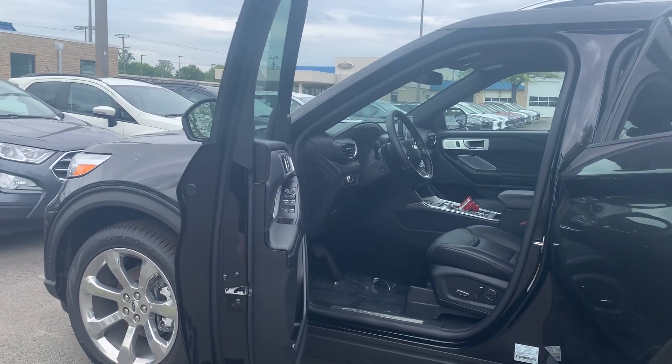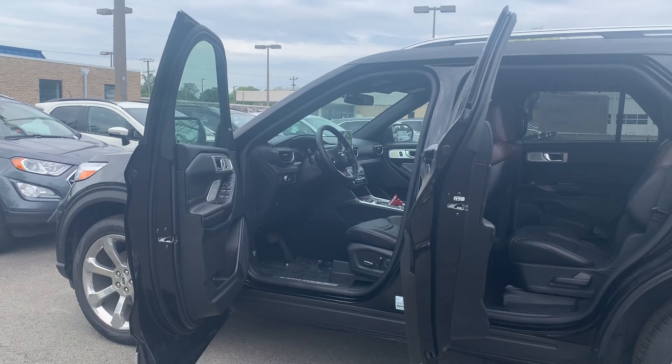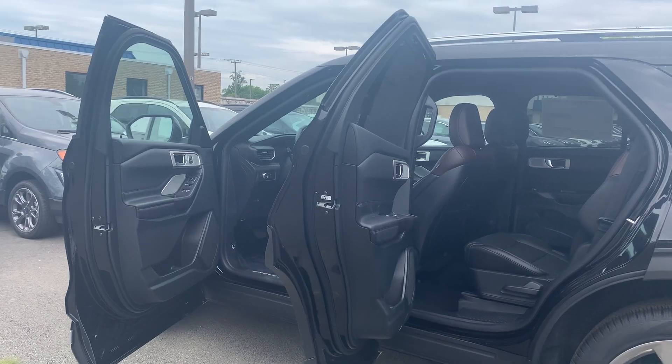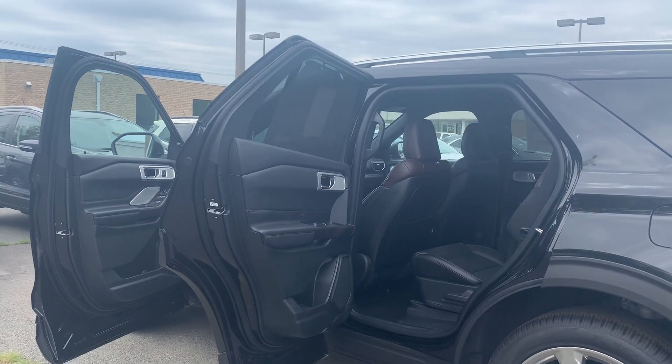It's also equipped with a remote start system, voice-activated navigation, second row heated seats, auto dimming rearview mirror, leather interior, heated and ventilated front seats, and power folding third row seats.